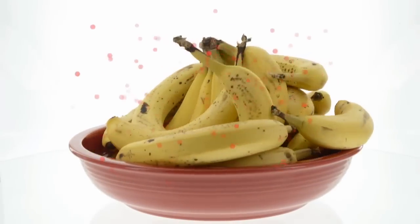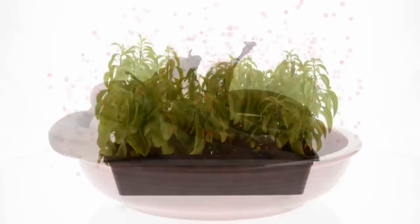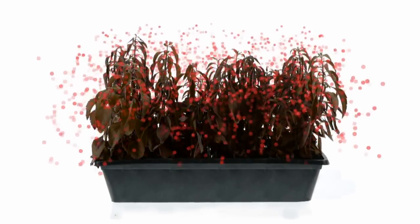Ethylene is a gas, and it's the reason that fruits and vegetables ripen. But the problem was that in space, we're going to have a very confined environment, so the ethylene concentration can build up — especially in a plant growth chamber. It basically destroys the plant.